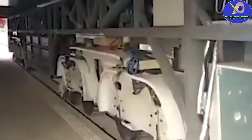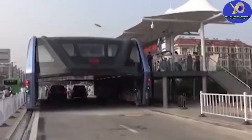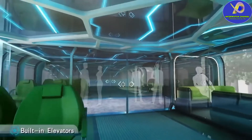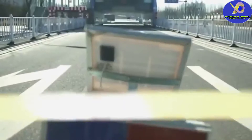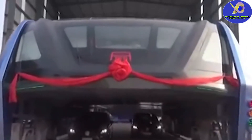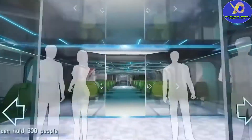The Transit Elevated Bus is a public transportation service that moves above the roads over the car flow, which means it's not affected by traffic jams and doesn't interfere with traffic. The main task of this unique, innovative bus is to unload the Chinese roads.